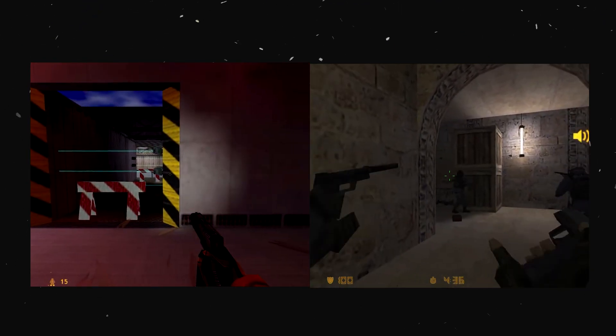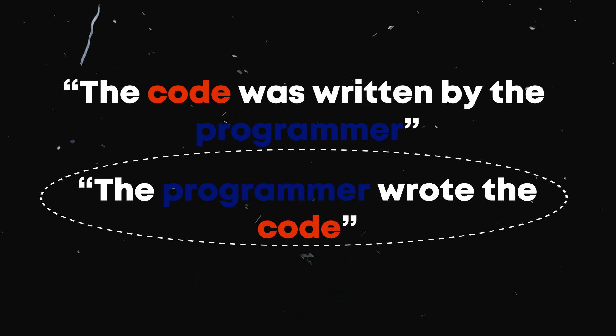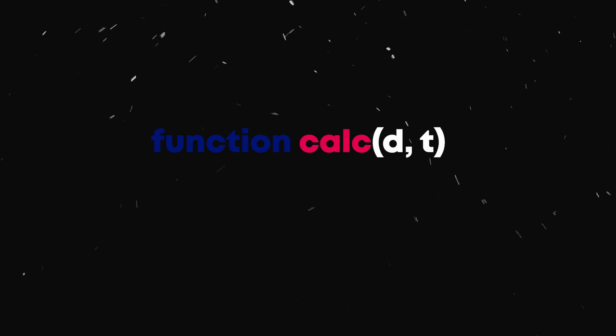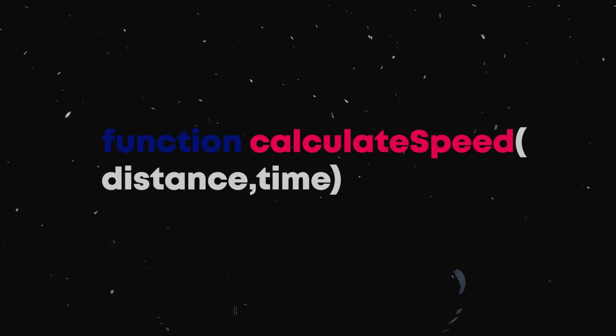Here's a little thought experiment: which of the two sounds better — 'the code was written by the programmer,' or 'the programmer wrote the code'? Chances are you'll choose the latter. Though both statements get the point across, 'the programmer wrote the code' is more clear and concise. The same thing can be said about code. Say you have a function called calc that takes in two variables, d and t, returning the result of d over t. Some physics buffs may immediately recognize what this function does, but for those that don't, here's a better way: a function called calculateSpeed that takes in distance and time and returns distance over time.